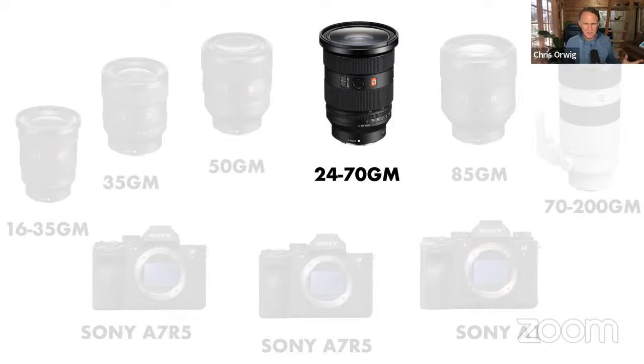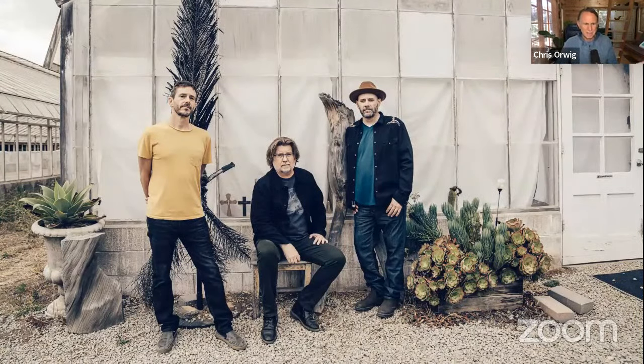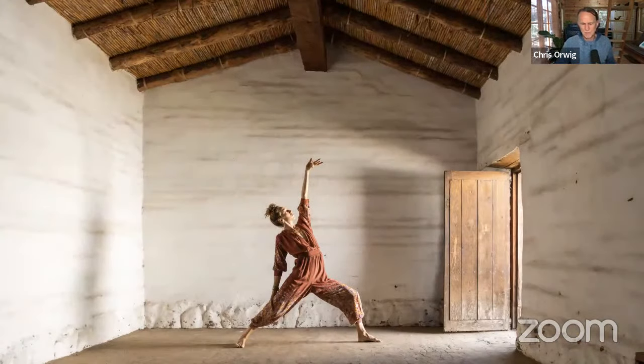If you aren't a Sony shooter, it doesn't matter — this talk isn't about Sony, it's about this focal length and why it can be so helpful to us as photographers. For me it's helpful because I can photograph an astronaut in a replica of the International Space Station in Germany where he's doing training, or a band doing album art photography.